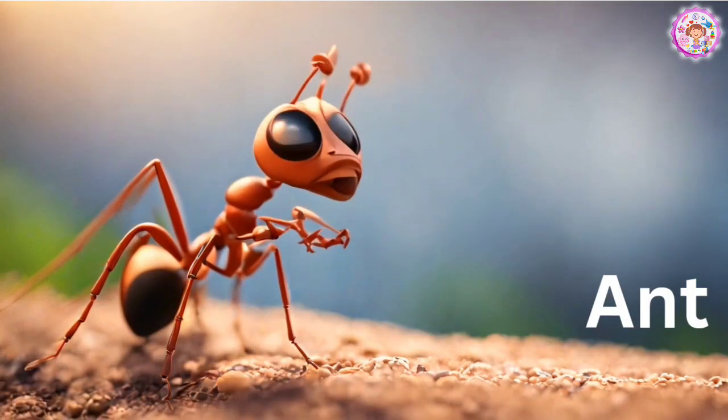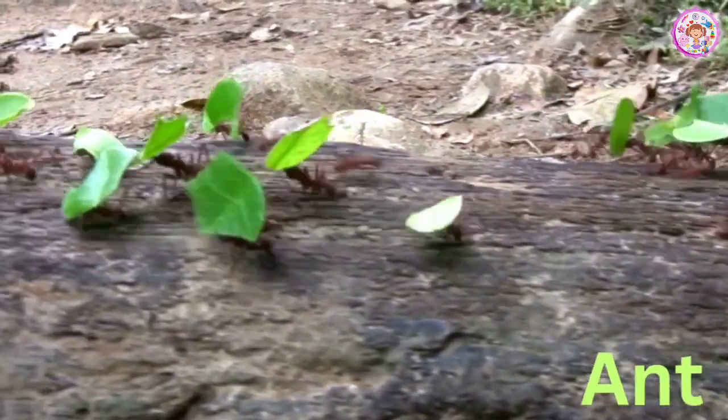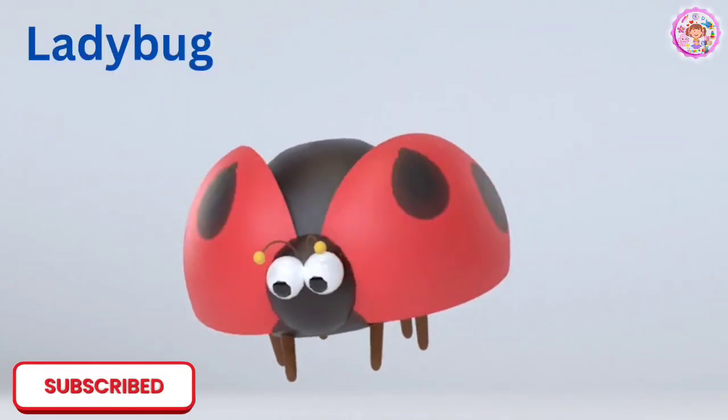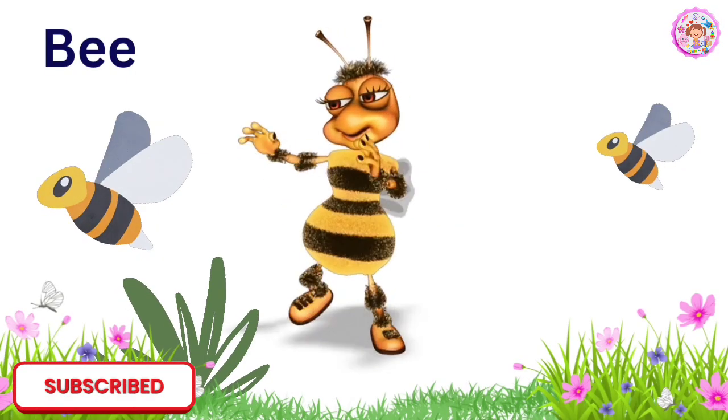Ant. This is an ant. Ants are very common around us. Ladybug. This is a ladybug. Ladybugs are very tiny.